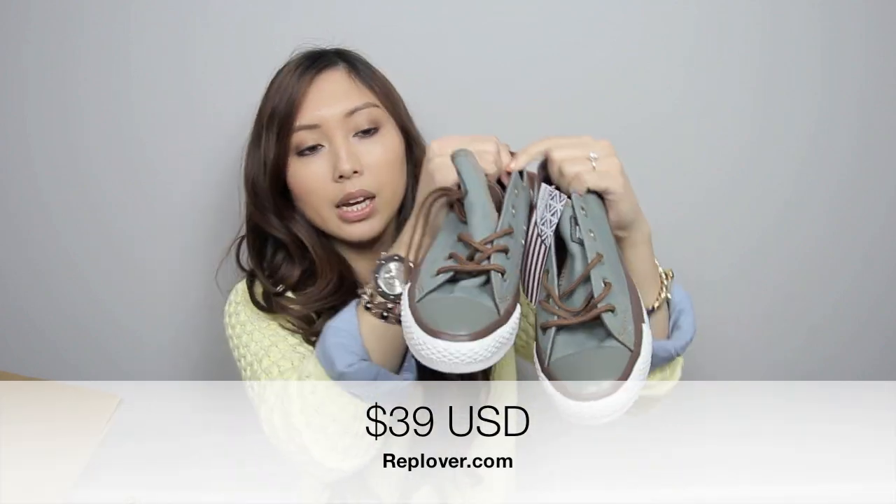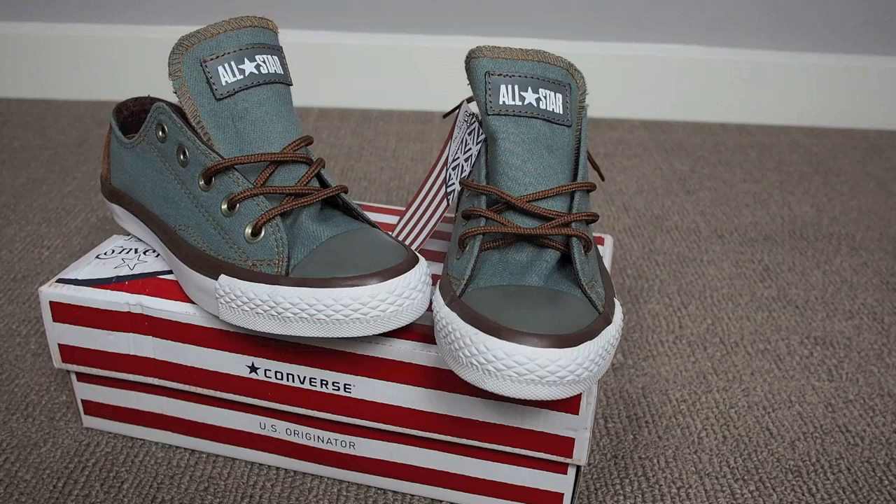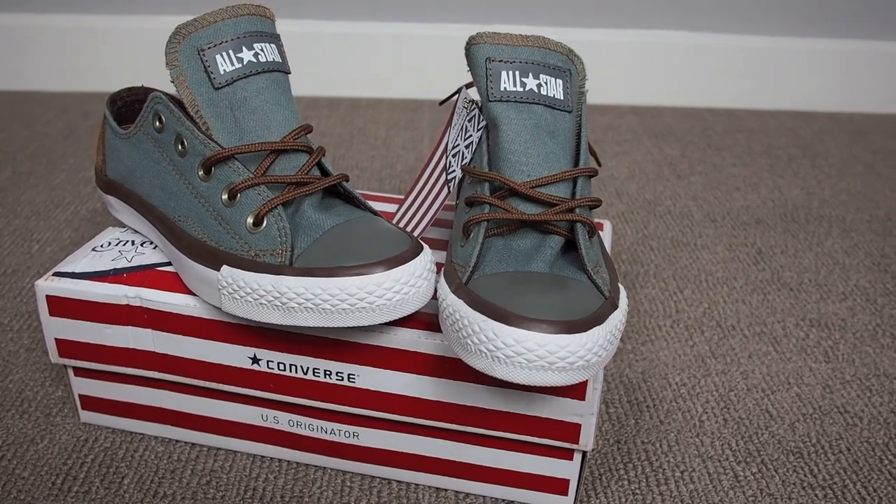I also picked out a pair of Converse, which came in a box. Once again they're replicas — not the real thing. And I got this style here. That's really just for running errands and whatnot. They're quite cute.